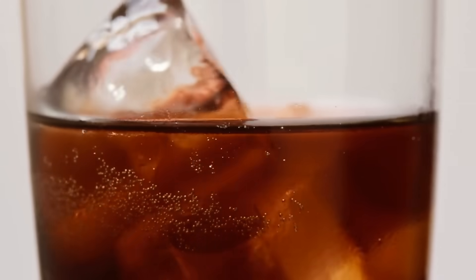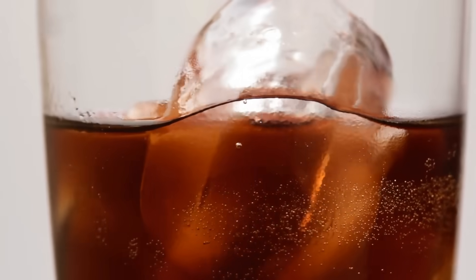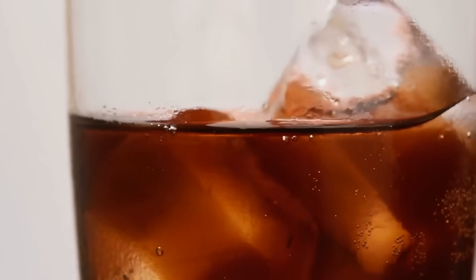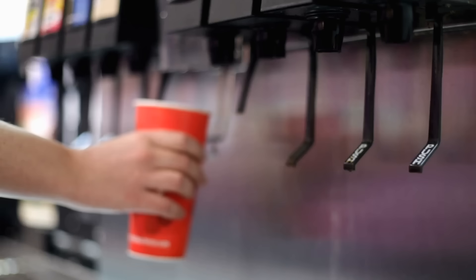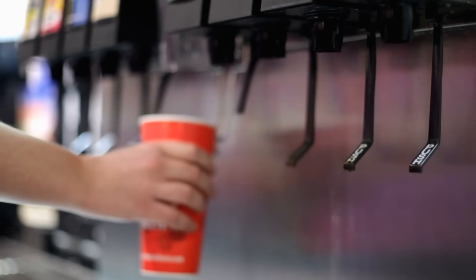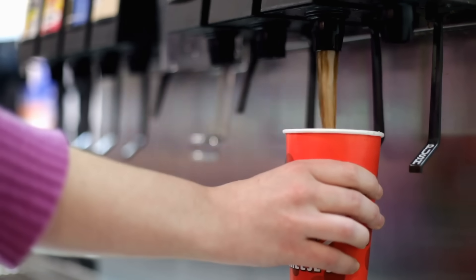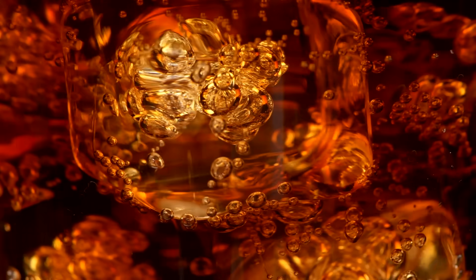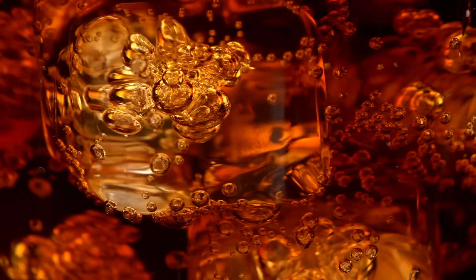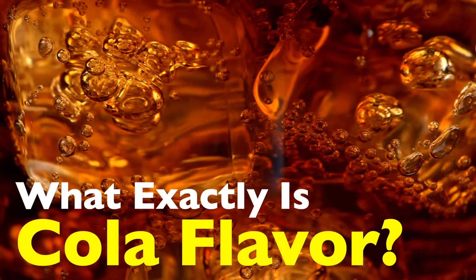Let's be honest. When you drink a cola, whether it's Coca-Cola, Pepsi, or a random store brand version, you instantly recognize that signature flavor. But if someone asked you what flavor is cola really, you might pause. It's not exactly cherry, though that might be in there. It's not just caramel, it's definitely not citrus like orange or lemon. So what is it? Why does cola taste the way it does? And how did it become one of the most iconic flavors in the world? In today's episode, we're peeling back the label on that dark, fizzy mystery we call cola.